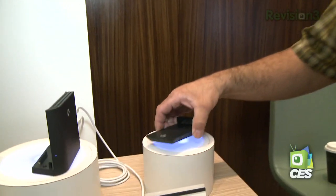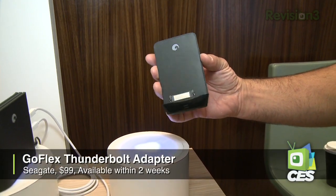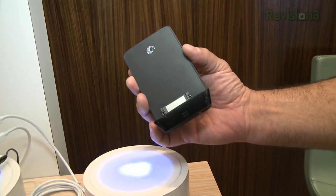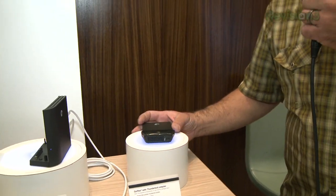Next up — you've got a Mac, you've got Thunderbolt. You want that 3X FireWire 800 performance or 10X USB 2.0 performance, but you have to buy a big, fat, expensive multi-drive bay. Not anymore as of this morning. Check out the Seagate GoFlex with Thunderbolt adapter. You can actually power the 2.5-inch drive off of the Thunderbolt connection. This is a $99 adapter that brings your drive to your machine.